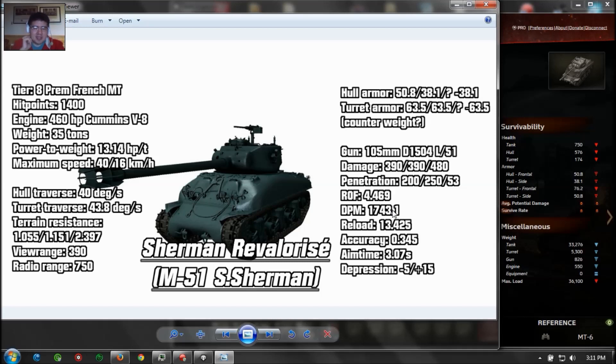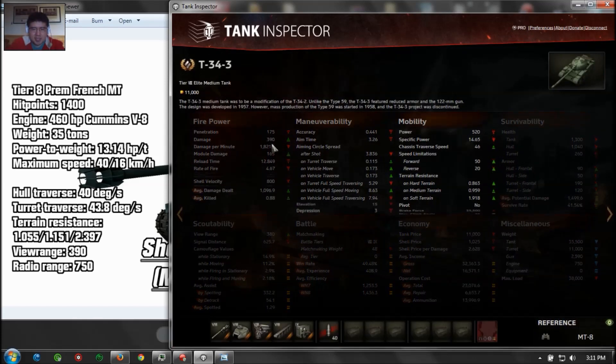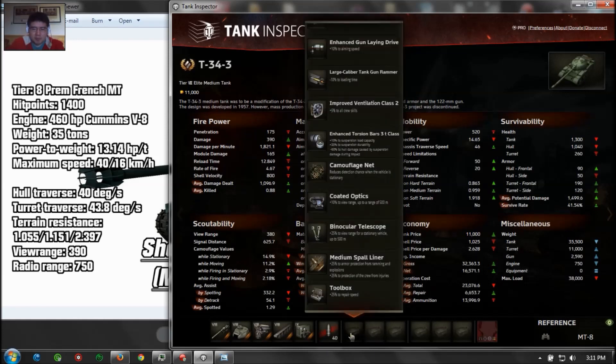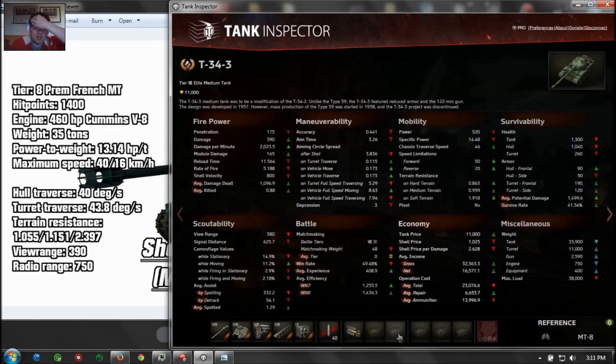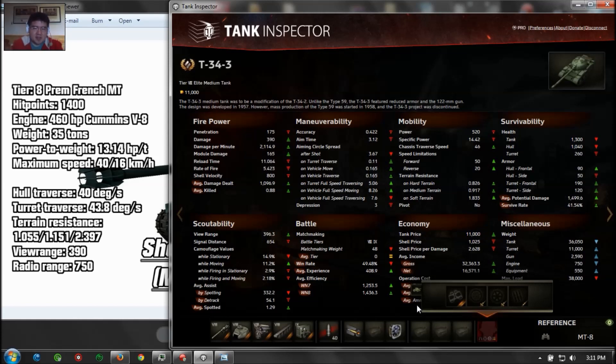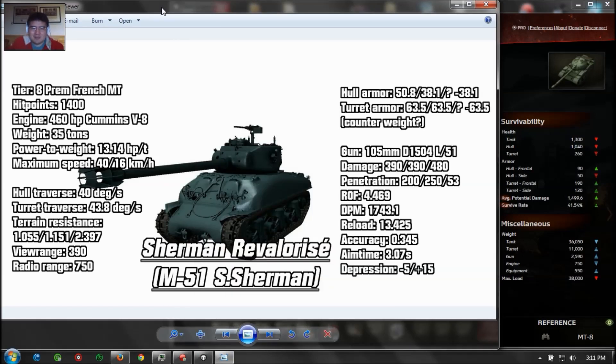You could put a gun rammer and vents. Let's take a look at what the gun rammer does on the T-34-3 — it has better DPM than the Super Sherman. If we put a caliber gun rammer, add vents, and have a Brothers in Arms crew, you could roughly get to 2,100 DPM, which is decent. But that requires a lot of crew training and equipment put onto this tank. It's a giant gun on a Sherman — but that's pretty much it.